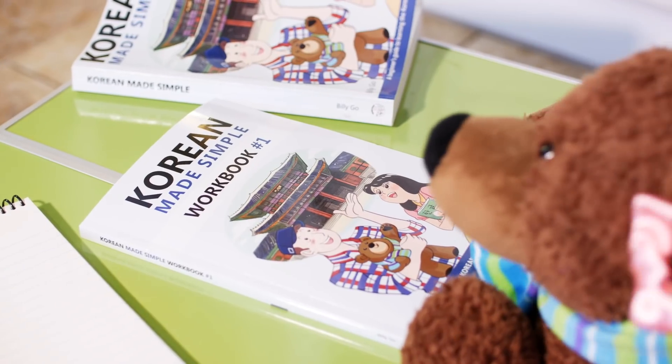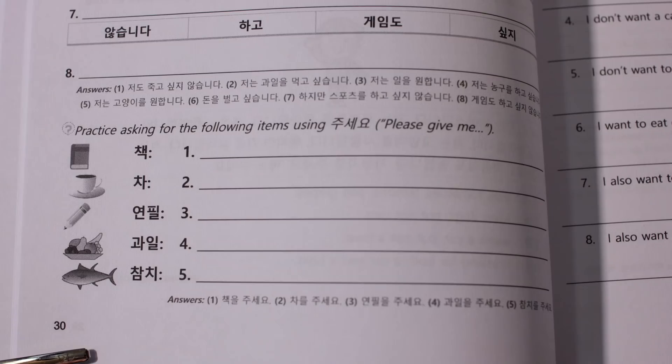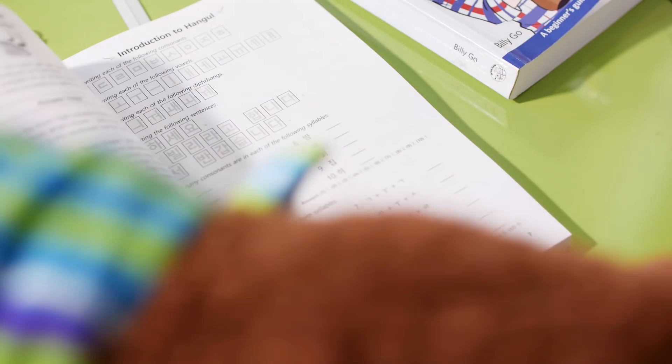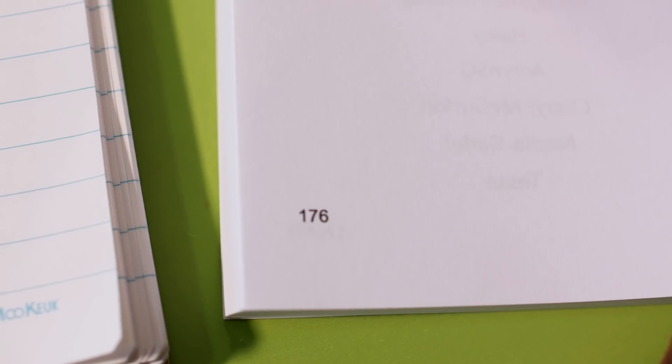The workbook's filled with practice problems and exercises that you can go through right alongside the textbook. You can review over a thousand words and phrases, master the alphabet and sound change rules, and check if you're doing things correctly with the included answer keys. And everything fits nicely into just over a hundred seventy pages.